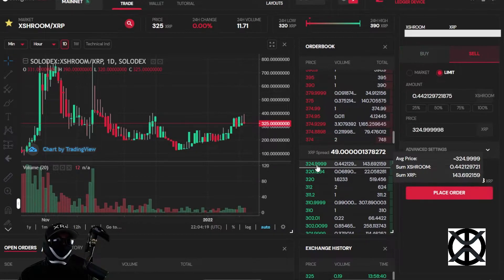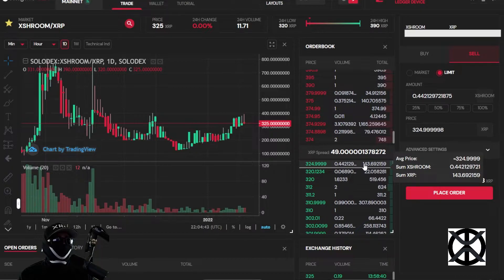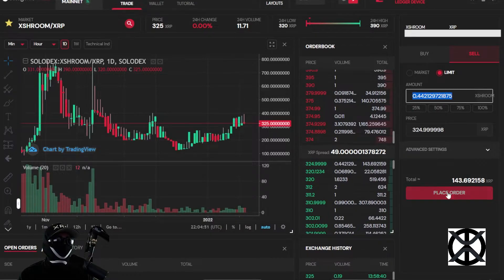On the buy side, somebody placed a limit order wanting to buy at 324.9999 XRP per token, and they want to buy 0.4412 of a token. For somebody to complete this order it would cost 143 XRP. You can click on these orders — if you wanted to execute a buy order you click on it, it automatically fills in the fields, and once you sign the transaction you execute that order.